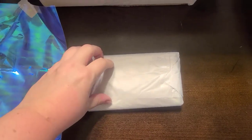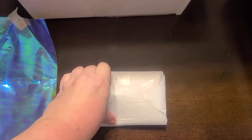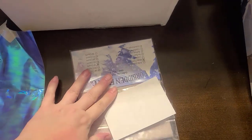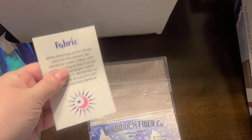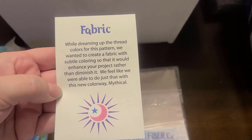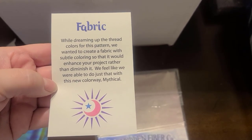So we have — I'm assuming this is fabric. I'm just going to tear into this paper because it's one-handed, you know. The card reads: 'While dreaming up the thread colors for this pattern, we wanted to create a fabric with subtle coloring so that it would enhance your project rather than diminish it. We feel like we were able to do just that with this new colorway: mythical.'